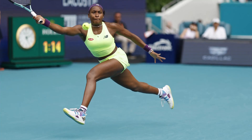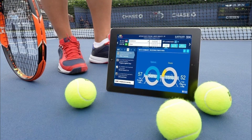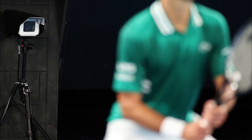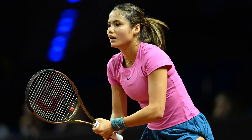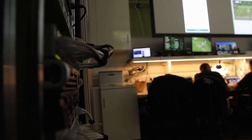Think about playing a sport and getting instant feedback on every move you make. This technology gives players stats on their speed, how accurate their shots are, and how they move around the court — all while they're still playing. This is a game-changer because it lets players and coaches see what's working and what's not right in the middle of the match. They can adjust their strategies on the fly, just like adjusting your game plan in a live video game based on what the opponent is doing.